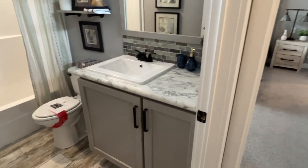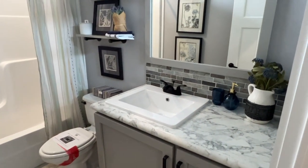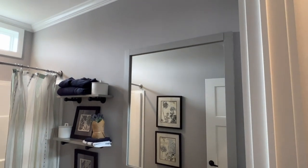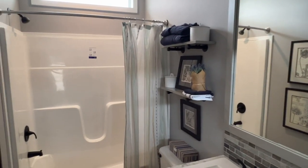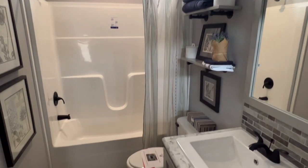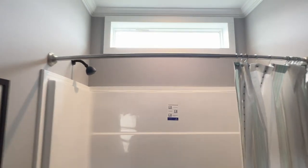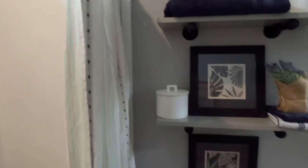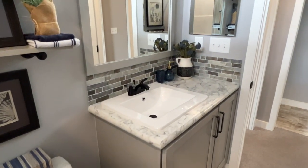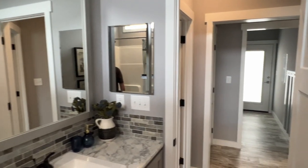And here's bath two. It's got the same dove gray and nice tile backsplash. And the floating shelves with the industrial pipe brackets is cool. And there's your shower horizon window. Floating shelves are pretty cool. Toilet paper rack is made out of the same industrial pipe. And you've got a medicine cabinet.